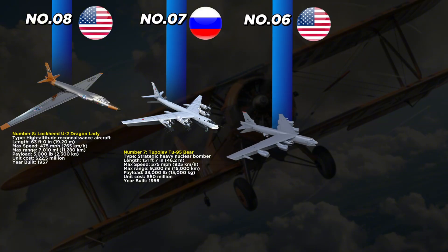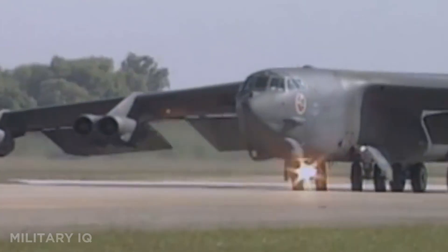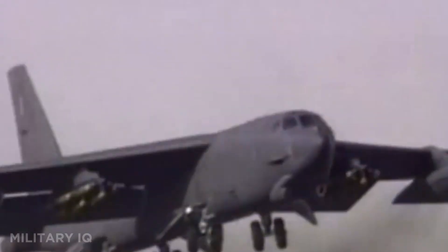At number 6 we have the legendary Boeing B-52 Stratofortress from the United States, introduced in 1955. This heavy bomber stretches 159 feet 4 inches long and can reach speeds of 650 miles per hour. It has a maximum range of 8,800 miles and can carry an incredible 70,000 pounds of bombs, missiles, or nuclear weapons. With a unit cost of $84 million, it became the backbone of America's nuclear and conventional strike force.